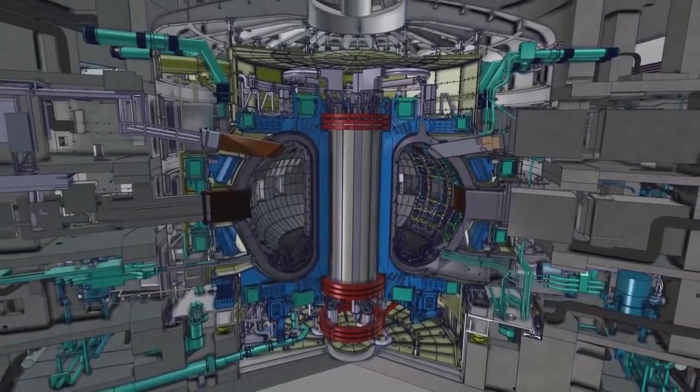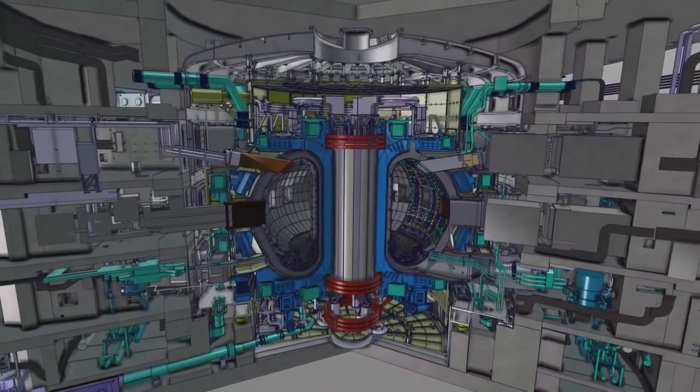We are speaking about bulky components that weigh several tons. Europe's contribution to ITER remote handling is in the range of about 250 million euros.